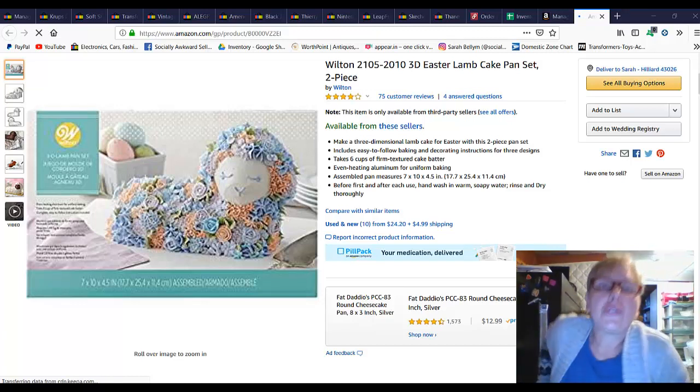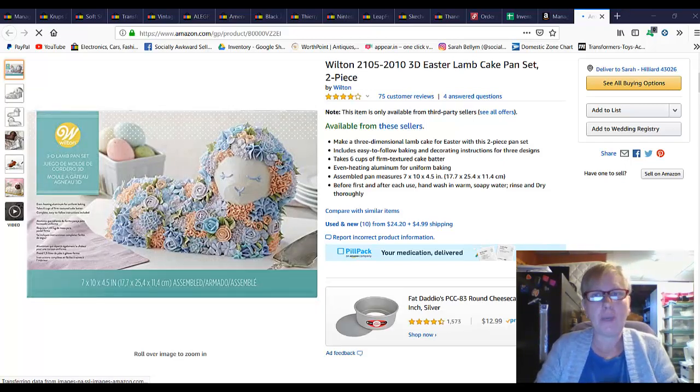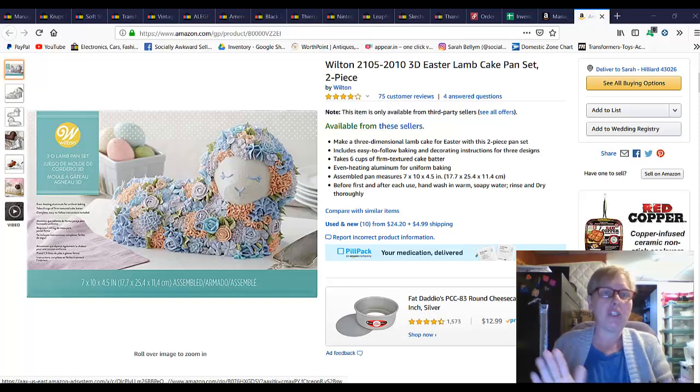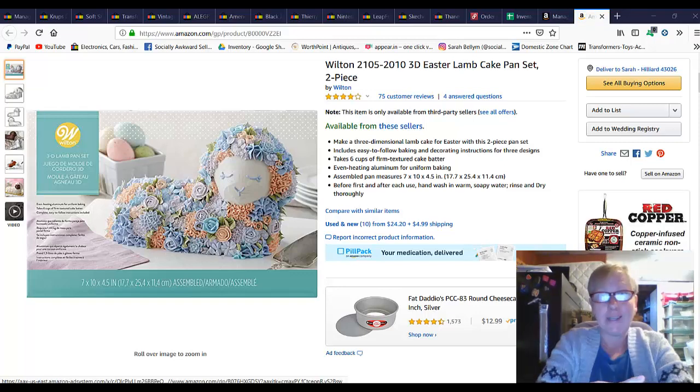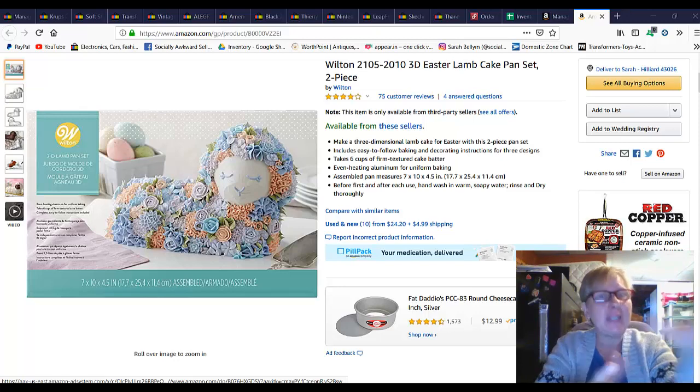Hey there everybody, this is Sarah, your socially awkward seller, and I thought I'd bring you a sales video today. I was on vacation for almost two weeks and I turned all my stores off, of course didn't have any sales, and so I turned my store on about nine days ago. I'm going to share sales from my two eBay stores and my Amazon store. I haven't really had much happen on Poshmark.